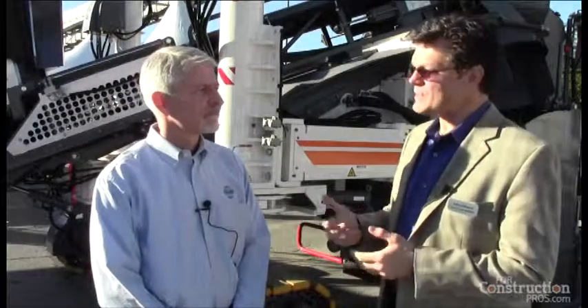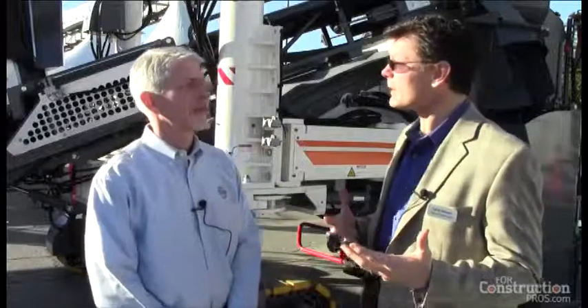Hi, I'm Larry Stewart with ForkConstructionPros.com at World of Concrete 2013. I'm with Wade Bowman, who's the product manager for slip forming equipment for Wirtgen. They've made a pretty conscious effort here over the last few years. We've seen curb and gutter machines from the company, and now they've got a full lane width paver, the SP80 and its derivations. Wade, it's a really interesting machine with a lot of flexibility in it. Why don't you tell us about some of the advantages this machine has over what the North American concrete paver has been seeing thus far?